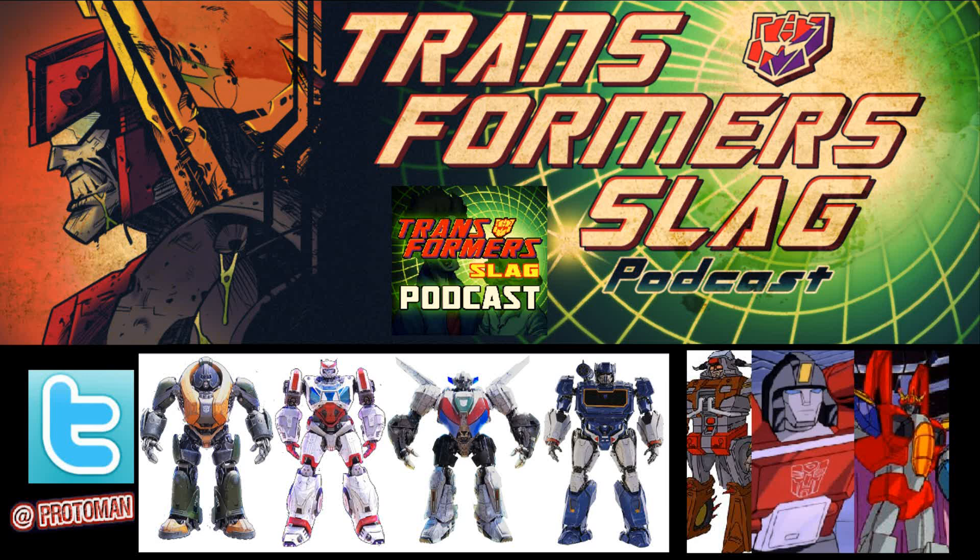Hopefully we won't have yet another Leader Class Studio Series 86 with a squat character that has no articulation, like we now have with the little Daniel and Wheelie. But I could understand that and dig it. The only thing I'm concerned about in relation to all of this is that this is going to be next year 2022, and we just discussed a couple days ago how Hasbro is going to be raising prices.